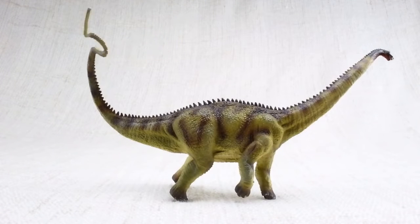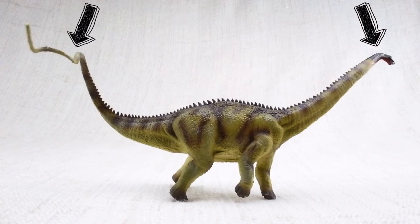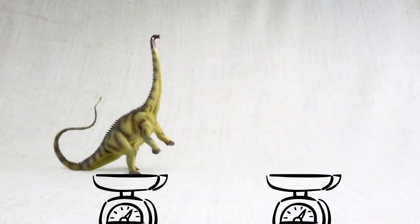It would walk around with both its neck and tail parallel to the ground, balancing each other. How heavy was a Diplodocus? It was as heavy as a dump truck.